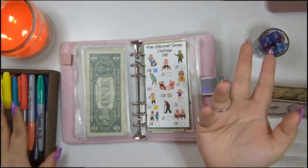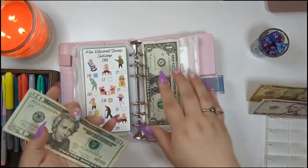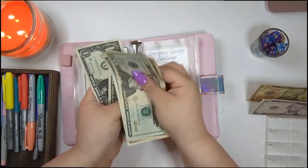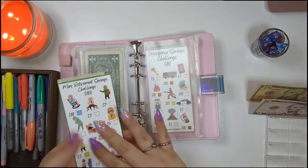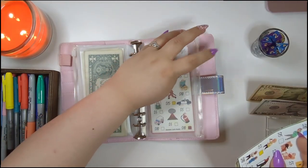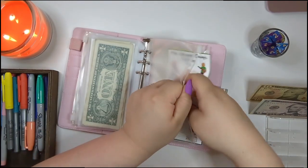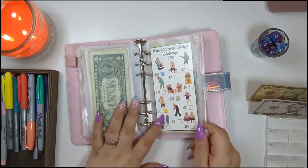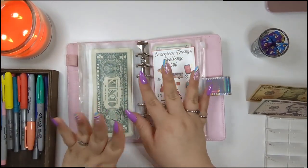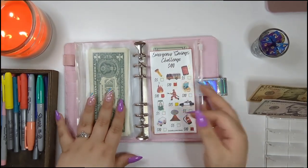Let's count this money up: $20, $31, $32, $33 — we have $33 in retirement, which is so funny because we're stuffing $33 today. What a coincidence! I used to call coincidences a 'coinkidink' — I don't know if y'all ever heard that before, but that just came to mind.